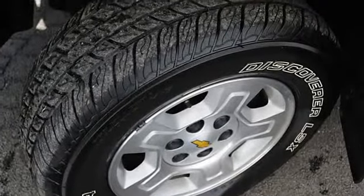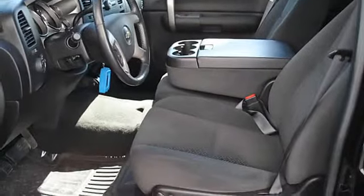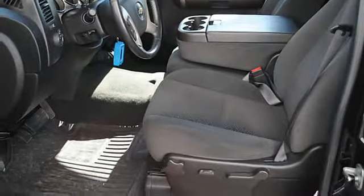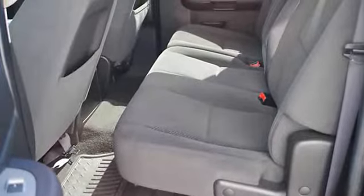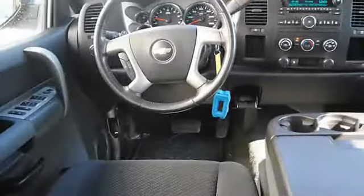Trip computer, traction control system, daytime running lights, tailgate protector, power outlets, dual airbags, intermittent wipers, anti-lock braking system, auto headlight on/off.